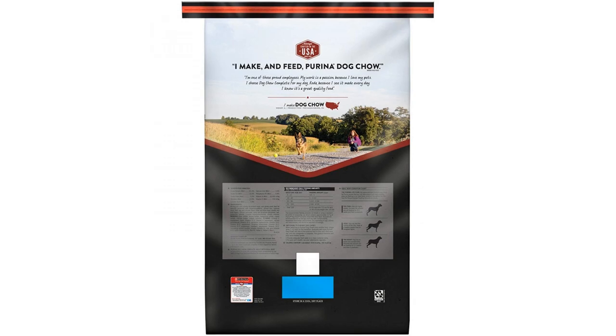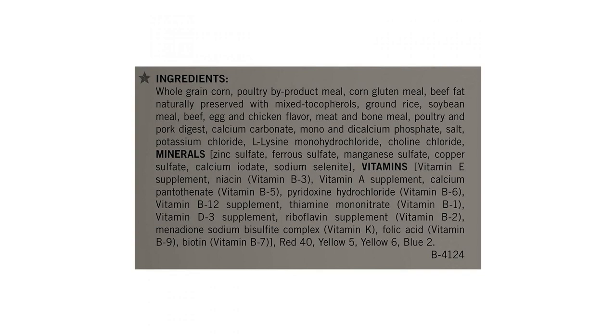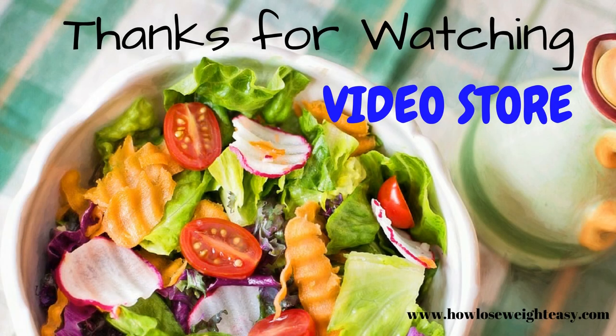This recipe provides 100% complete and balanced nutrition that adult dogs need and supports immune health. High quality protein like real beef in every serving helps to support your dog's strong muscles so he can maintain his active lifestyle. Purina Dog Chow is carefully crafted by employees who trusted it enough to feed it to their own dogs.